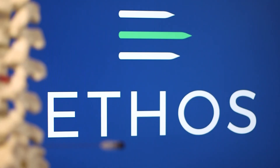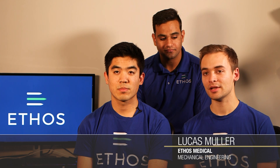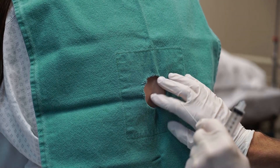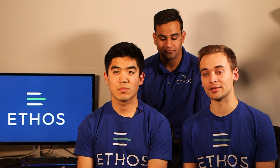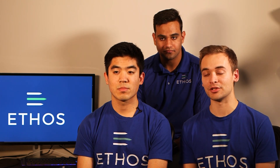One of the biggest problems with spinal access procedures is that they rely entirely on physicians palpating, or feeling with their hands, to try and identify where the spine is in the patient's body. This becomes extremely difficult when patients have extra layers of tissue and might be obese, or if they have any sort of spinal degeneration.